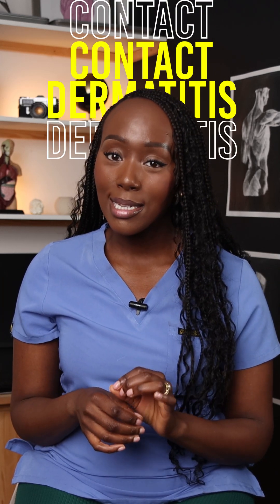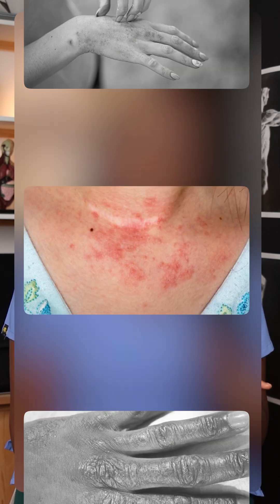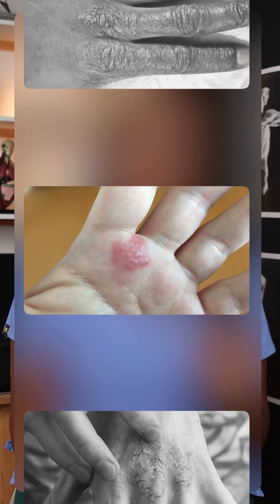Today we're talking contact dermatitis, a skin condition that is more common than you might think. Contact dermatitis is a type of eczema that causes dry, irritated skin triggered by specific substances.